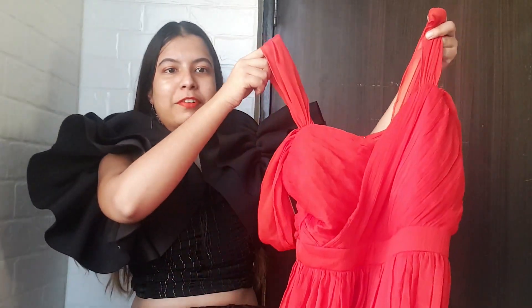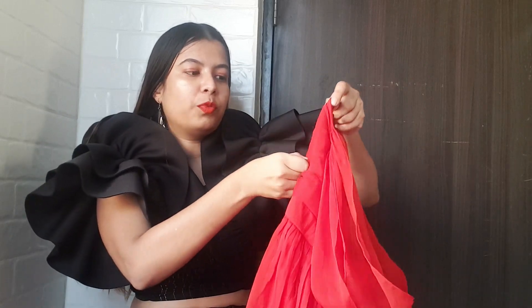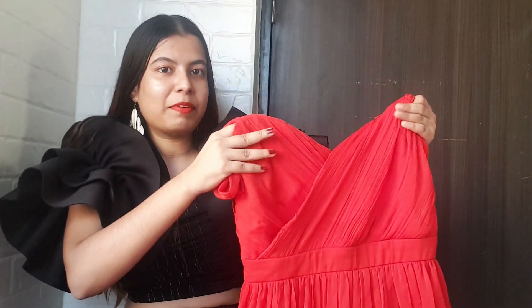They have also given this zip which makes it very easy to wear, and this zip is really long as you can see, so it gets really comfortable while wearing as well.